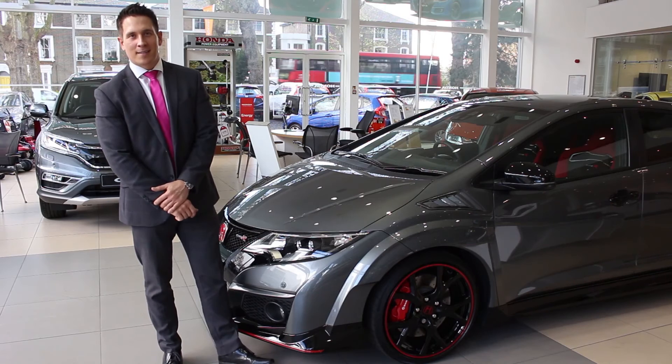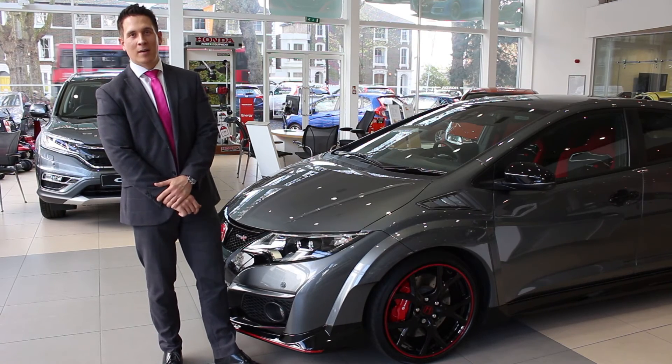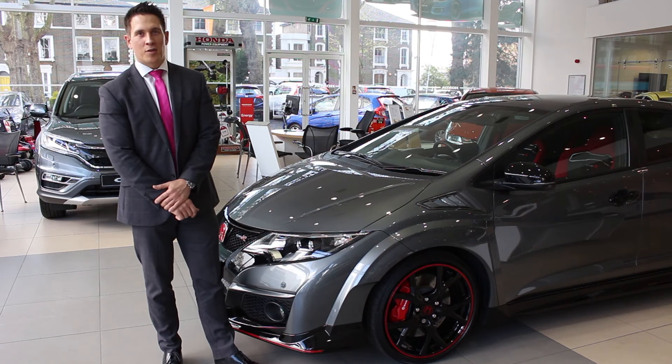So this was just a small insight into the fantastic new Civic Type R. If the Type R is of interest, here at Chiswick Honda we do have a full range of Civics available. Please come and see us.